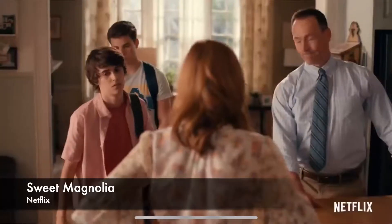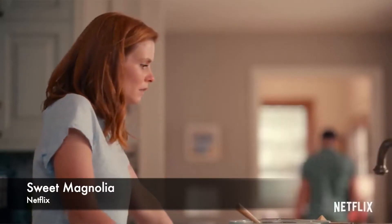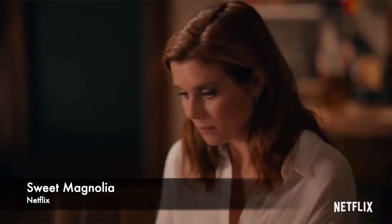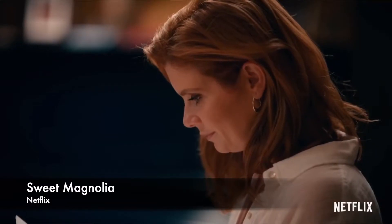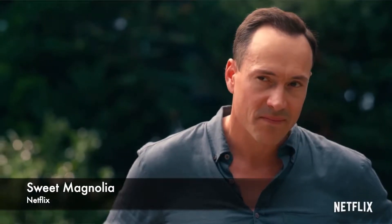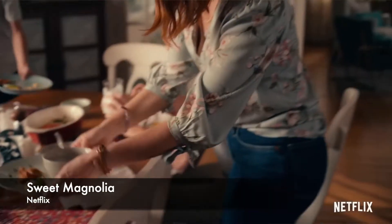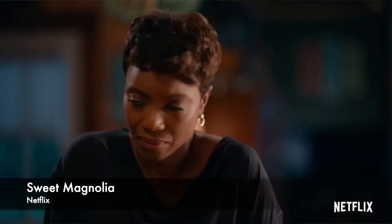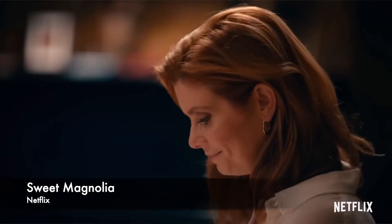Next one is Sweet Magnolia, again from Netflix. Remember those sweet soap operas where nobody's really a villain? Sweet Magnolia is a story like that. After a long time I picked up a show like this and I'm happy I watched it. It's a sweet story of three girlfriends in a small town, showing how they support each other when life becomes challenging. If you are a woman of my age, do watch it — I'm sure you'll like it.